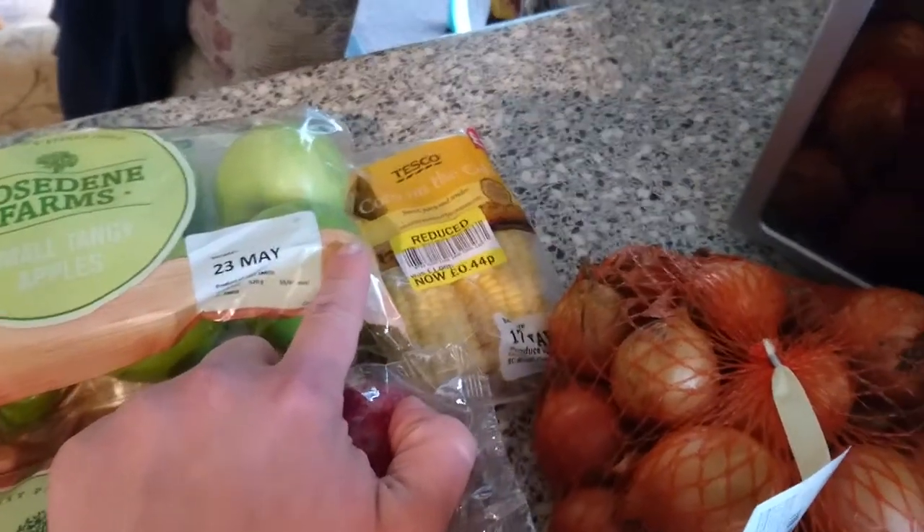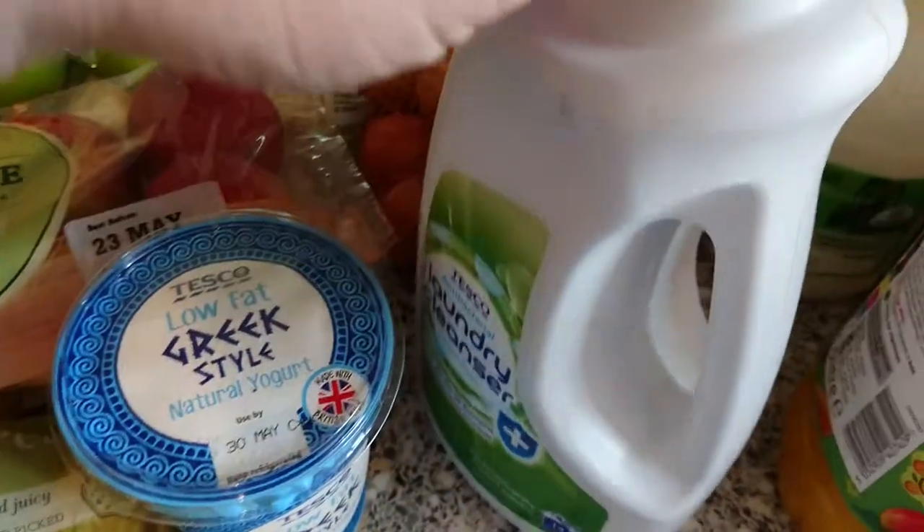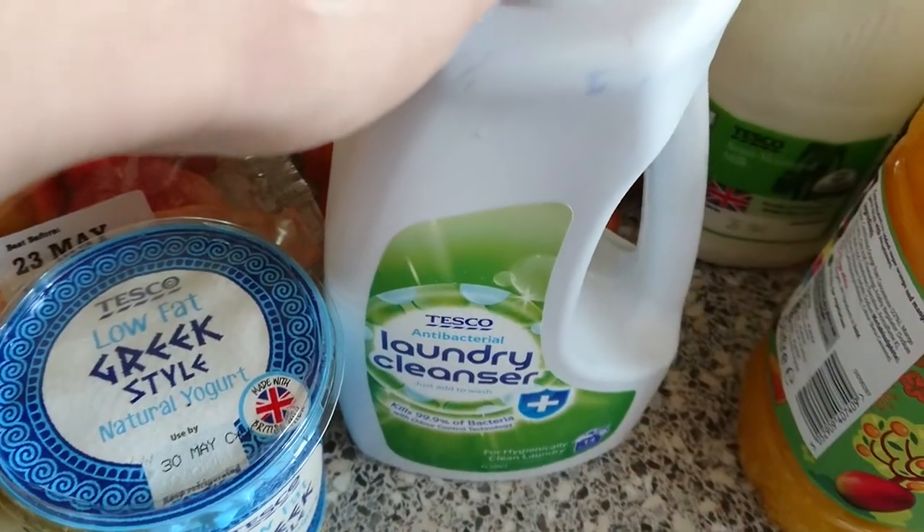Some sweet corn that was reduced to 44p, onions, some low-fat Greek style yoghurt, and this laundry cleanser.